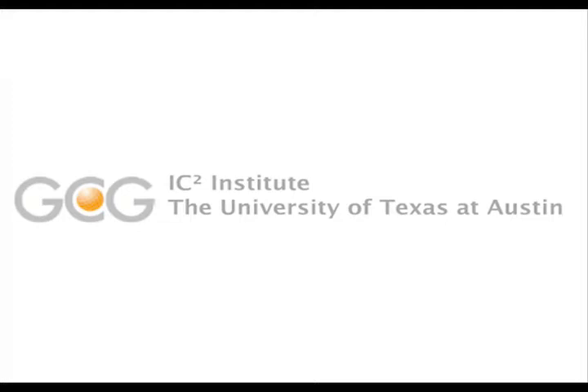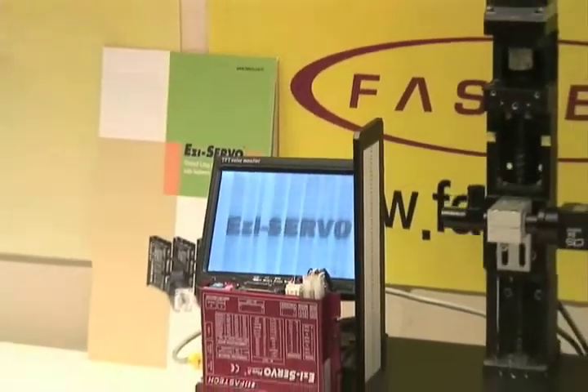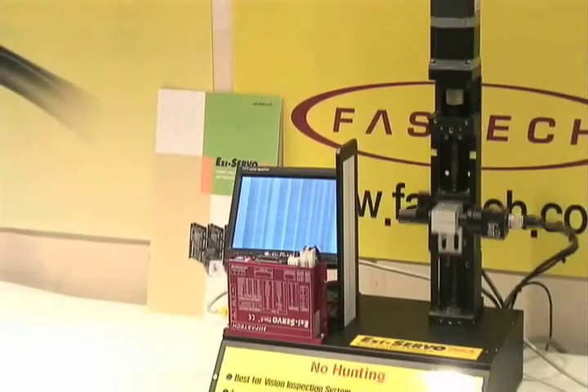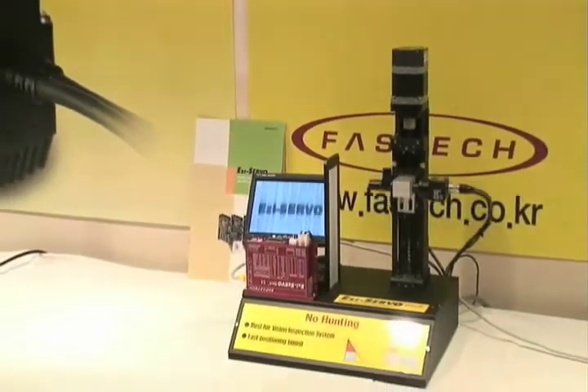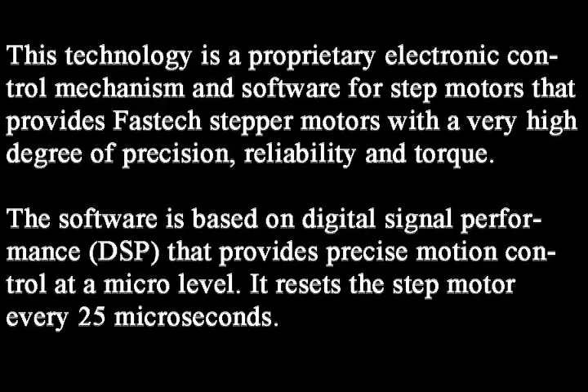The Yongee Small and Medium Business Technopark, Fast Tech, and the IC Squared Institute of the University of Texas at Austin present a stepper motor technology. This technology is a proprietary electronic control mechanism and software that provides Fast Tech stepper motors with a very high degree of precision, reliability, and torque. The software is based on digital signal performance that provides precise motion control at a micro level.